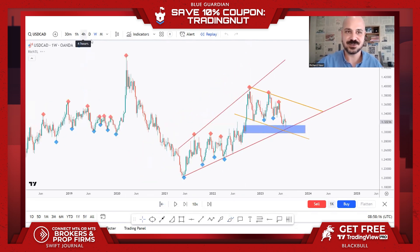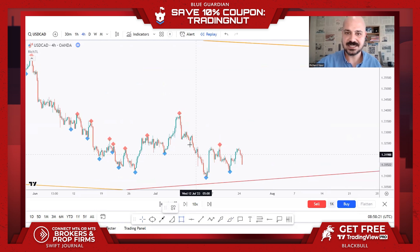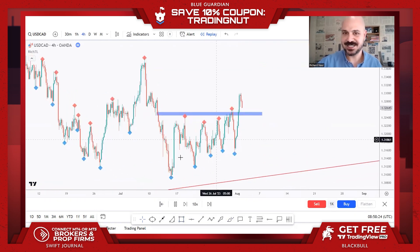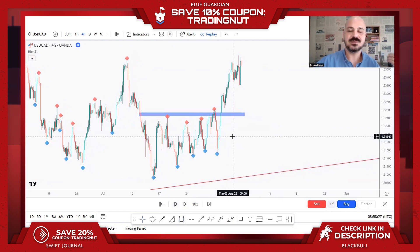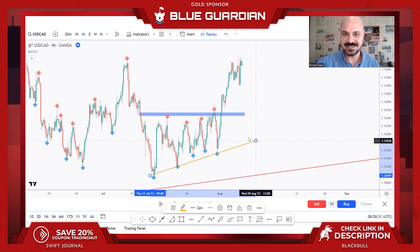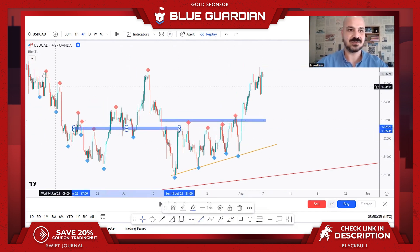We still zoom into lower time frames — say H4, depending on your style — and look for setups. For example, wait for this high to be broken upward, then go long. Or if you prefer lower time frames, zoom in around the lower structure and look for setups there. The same applies when a channel breaks upward.